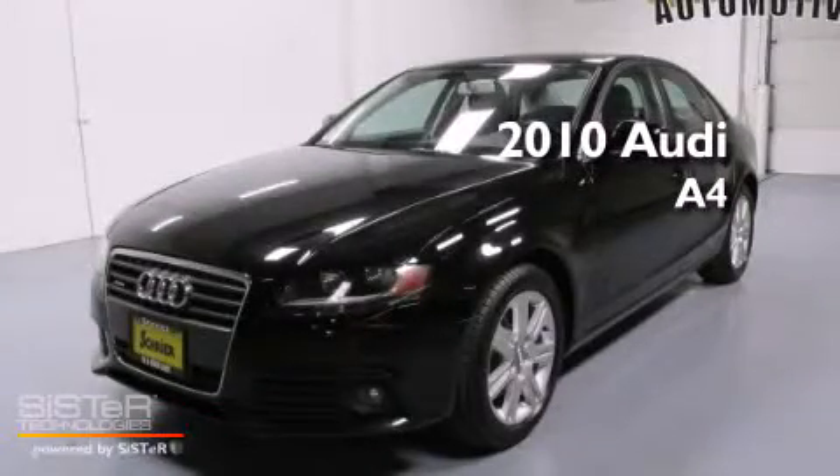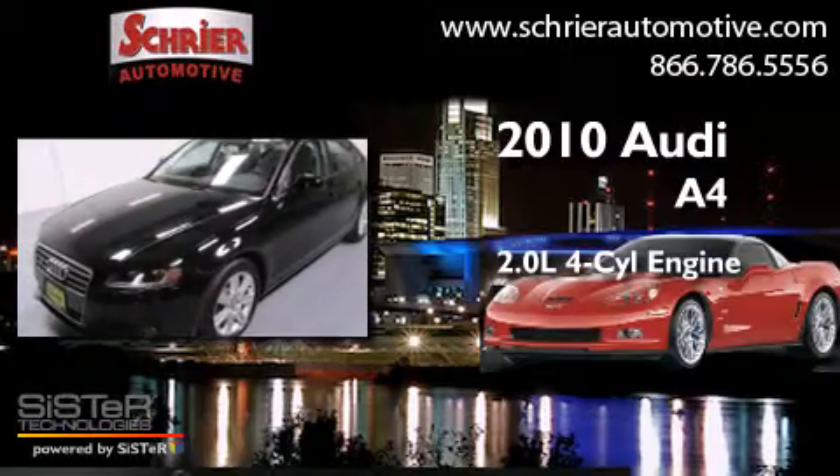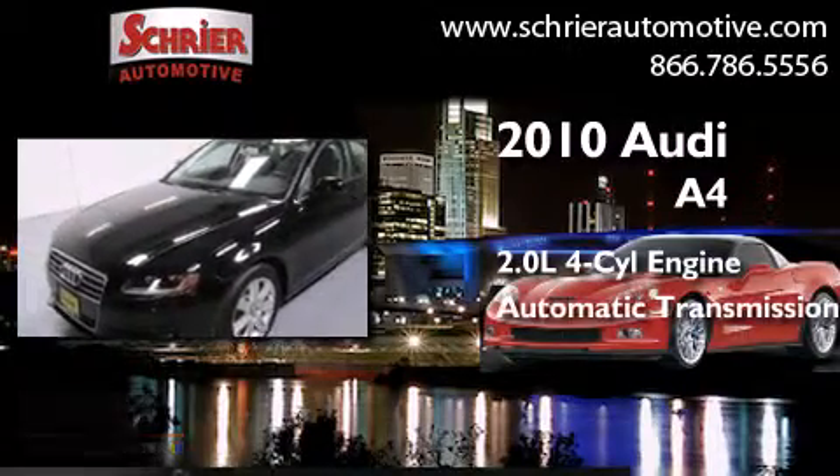This is a 2010 Audi A4. It features a 2.0-liter four-cylinder engine and an automatic transmission.